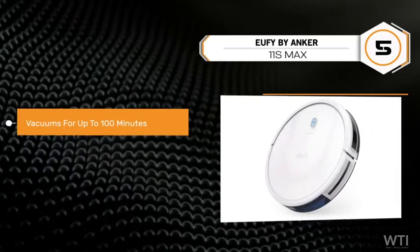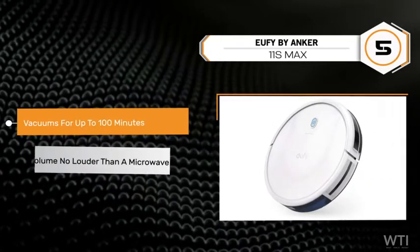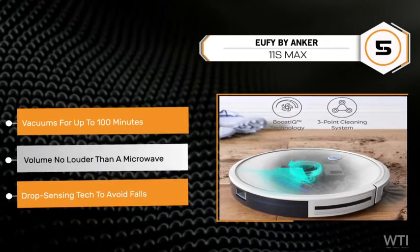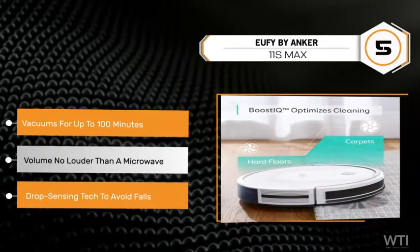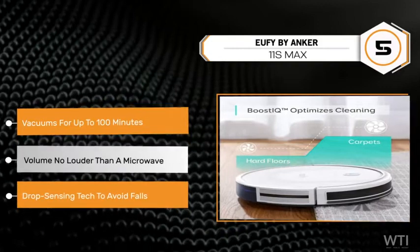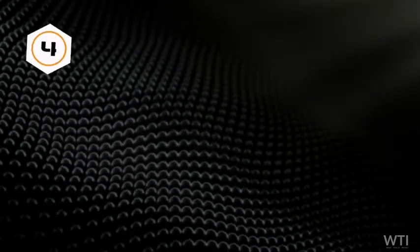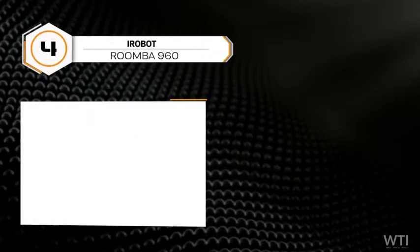At number 5, the Eufy by Anker 11S Max cleans its way up the chain. It vacuums up to 100 minutes on hardwood floors with consistent powerful suction at a volume no louder than a microwave. It features an infrared sensor for avoiding obstacles and drop-sensing technology to avoid falls.